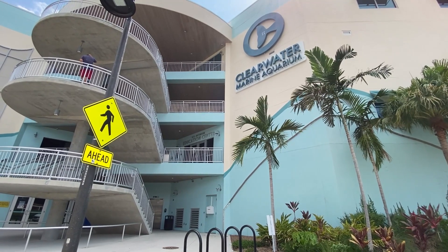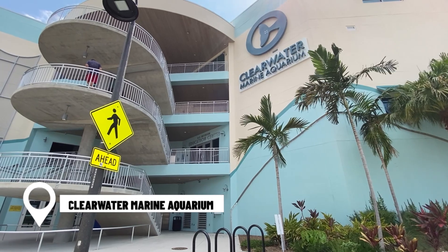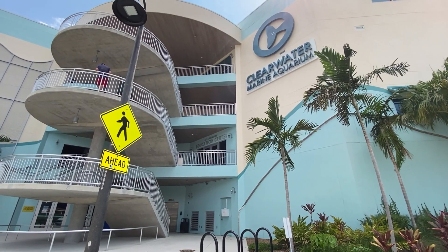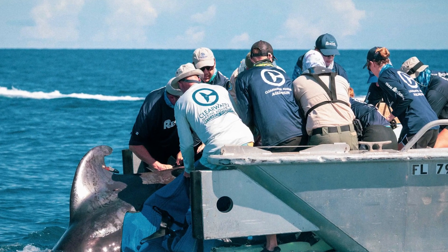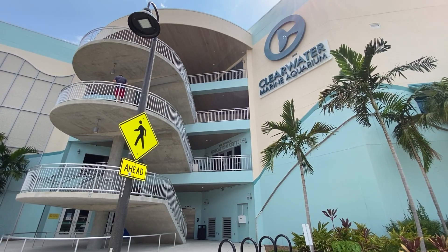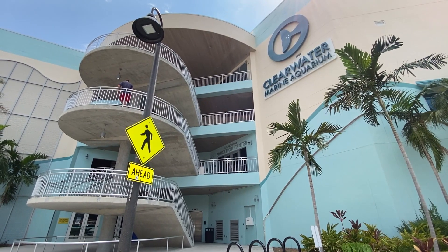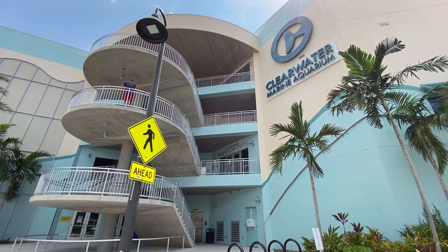So here we are at the Clearwater Marine Aquarium. This is a nonprofit organization here in Florida dedicated to the rescue, rehabilitation, and release of sick and injured marine animals. They play a really important role here in Florida and also contribute to public education, conservation, and research. They've been open since about 1972.